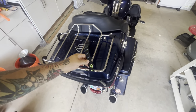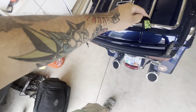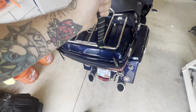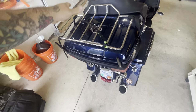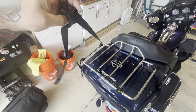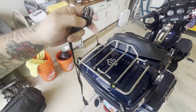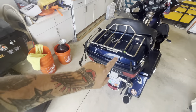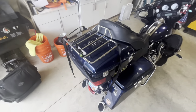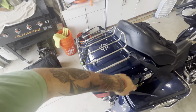I want to talk about these ROK straps — R-O-K straps. These things are badass. There's a little bungee portion and you can get the strap in different lengths. I think these are 36-inch, which are perfect for what I use them for. I have about six of these — I even have a couple in my work truck. I love doing the crisscross on my main bag on top of the luggage rack.